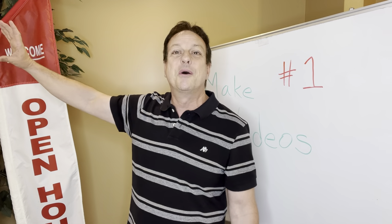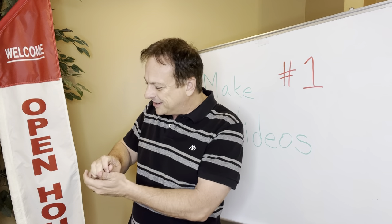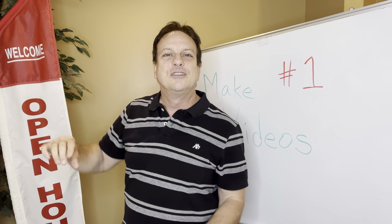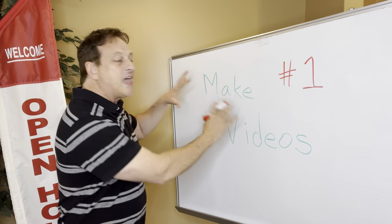Start your video again. Now before you load it, shave off the front couple of seconds while you turned it on and were getting it adjusted, and shave off the last couple of seconds where you're getting ready to turn it off, so you look professional. That's how you make a video.